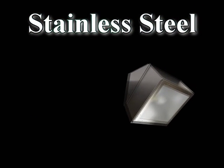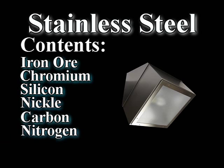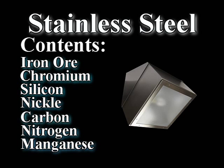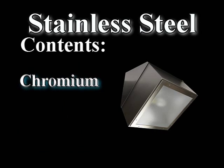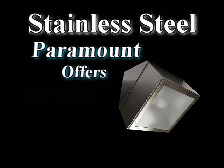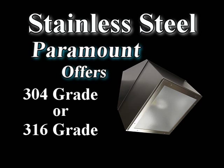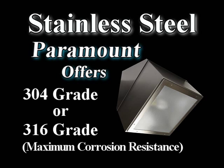Stainless steel material is used in a wide range of applications and has excellent resistance to rust. This is due to its chromium content. Paramount offers 304 or 316 grade stainless steel for natatoriums or other harsh environments.